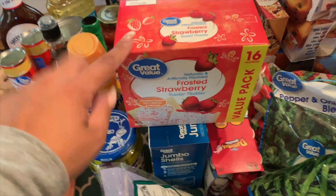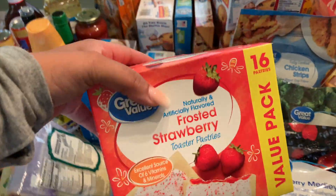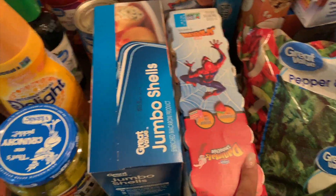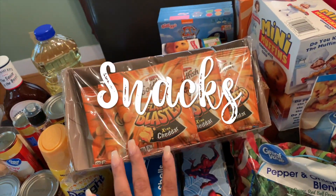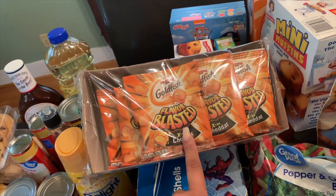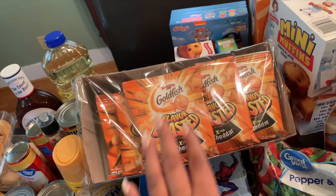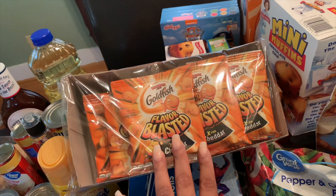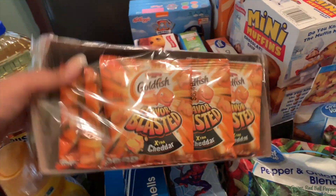I grabbed these for when we cook out — I like to add in ground beef. This is our favorite barbecue sauce. I grew up with my dad making homemade barbecue sauce, so I didn't have store-bought until after he passed away. This has been the only one I've really enjoyed — I miss my dad's good old barbecue sauce. Then I grabbed some vegetable oil.